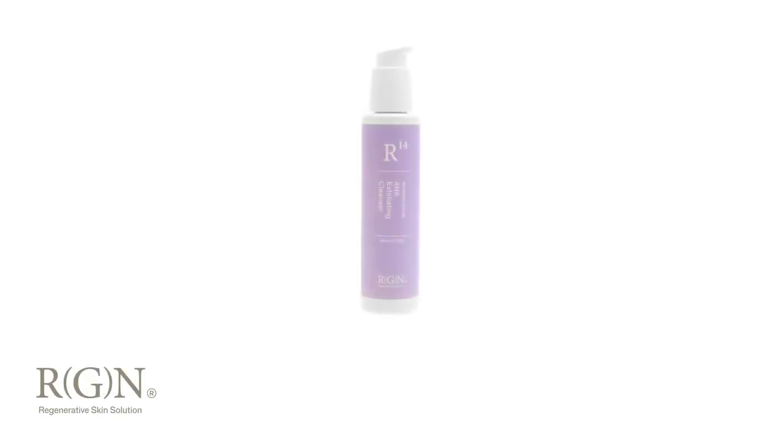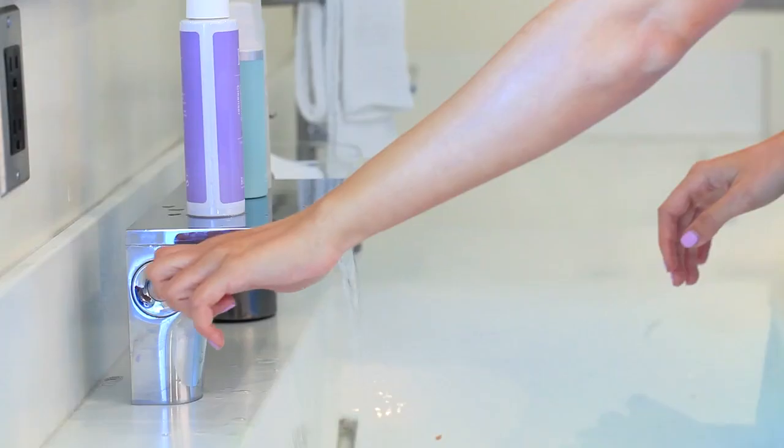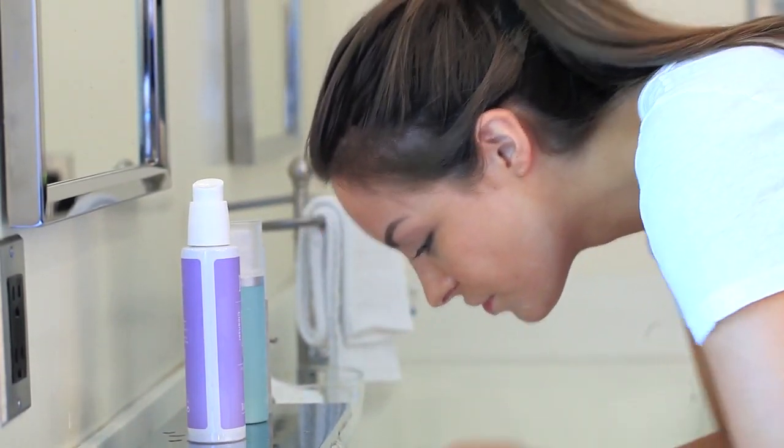R stands for Remove — remove the dead cells and environmental particles and debris from your skin by cleansing and exfoliating. RGN's AHA cleanser contains glycolic acid and essential oil to exfoliate and cleanse your skin.